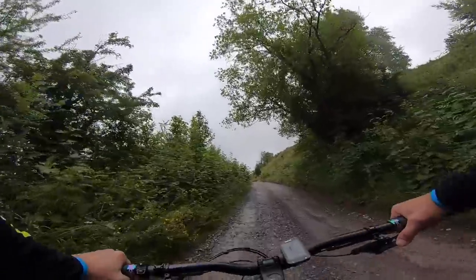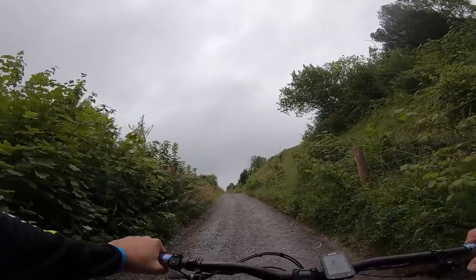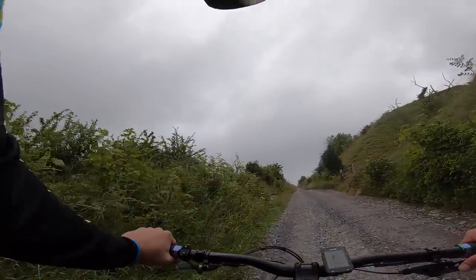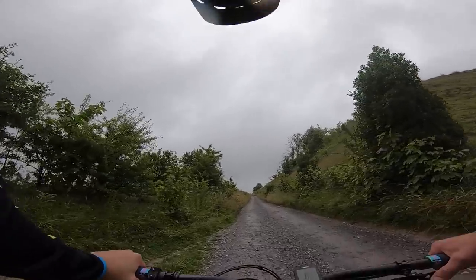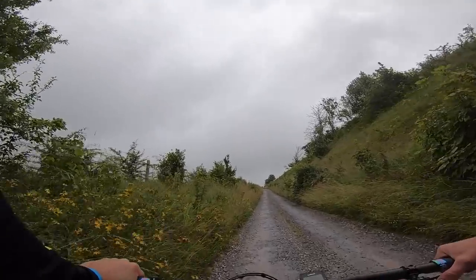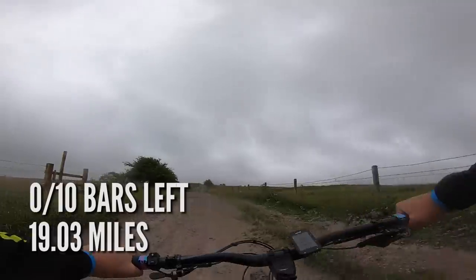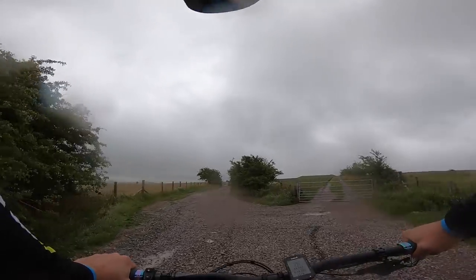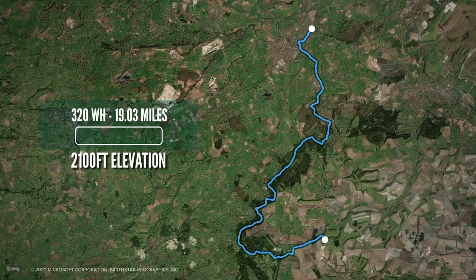I'm a bit further up the climb than where the 500 watt hour Levo battery stopped. The Levo SL has dropped down into its lowest mode of assistance, and that isn't a lot on this bike — this hill is becoming pretty hard work. We've still got one bar of battery, albeit on red. Still getting some assist from the motor, so I'm going to crack on until it actually stops assisting me. And there we go — literally 19.03 miles — the battery has come to an end. I've got no assistance whatsoever from the motor. Still interested to see what the 700 watt hour can provide.